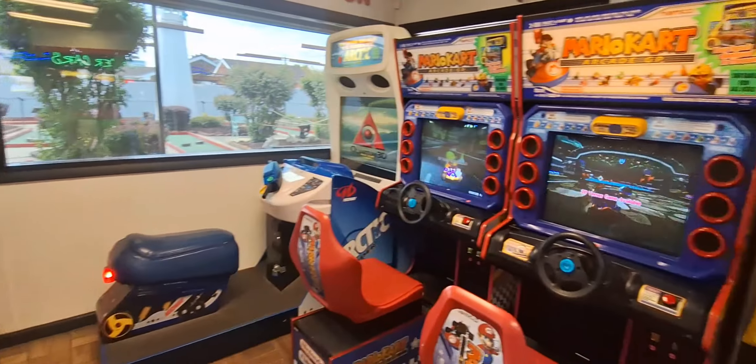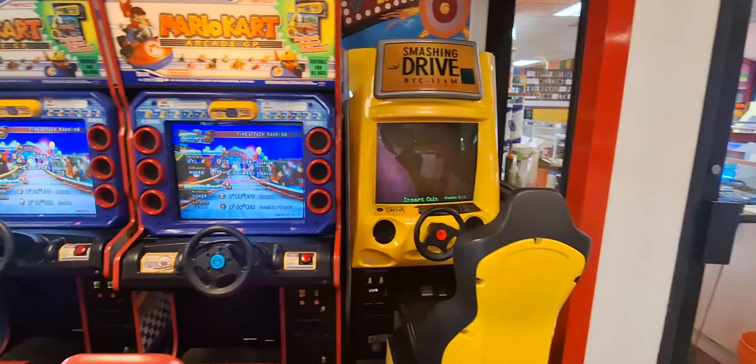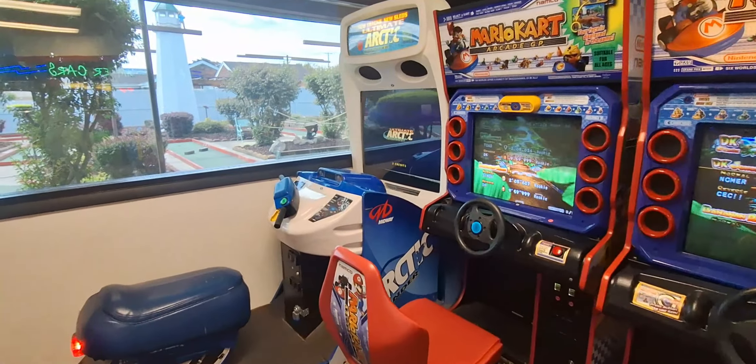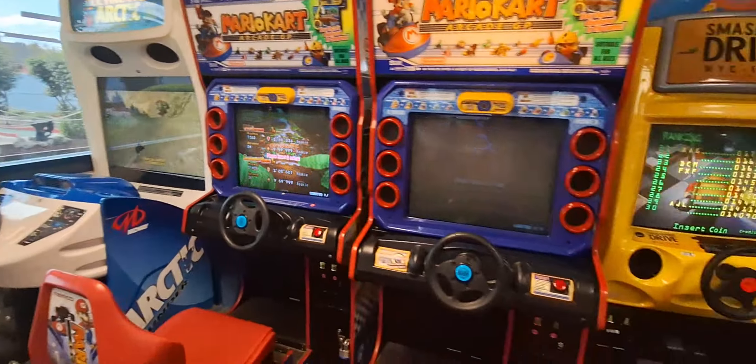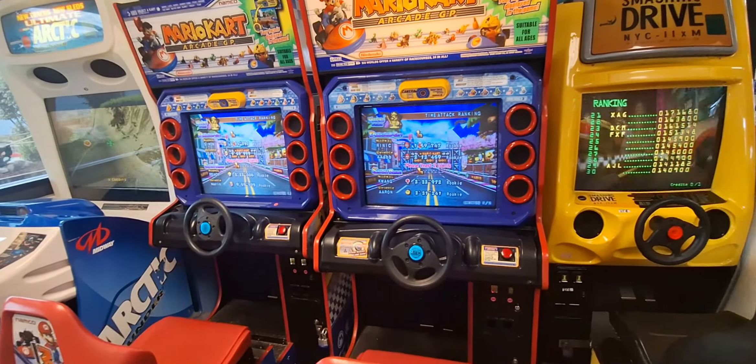We also have some really cool old-school driving games here. Crazy Taxi is really cool, there's an old old Mario Kart Arcade GP, a Smash Driving, and then an Arctic Thunder — looks like an ultimate arctic snowmobile game. That's a really really old game, these are super old as well.